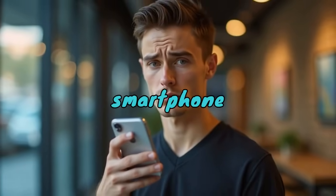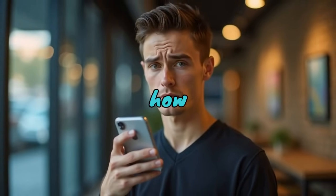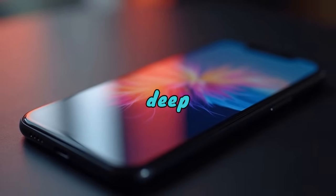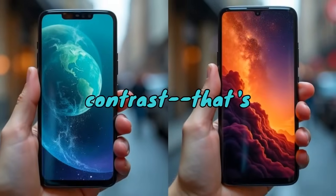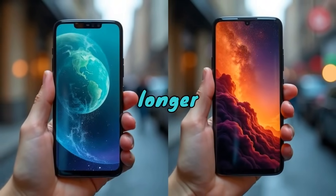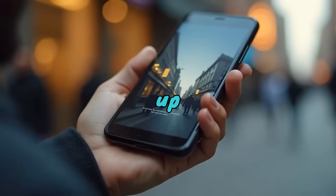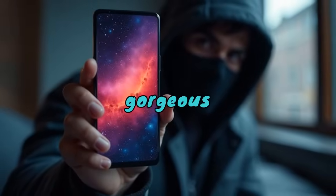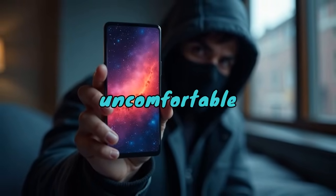Have you ever looked at a super cheap smartphone and thought, wait, how does this thing have such an amazing screen? Vibrant colors, deep blacks, incredible contrast — that's AMOLED. And it's no longer exclusive to premium flagships; it's now showing up in phones under $200. But here's the twist: that gorgeous screen might be hiding some uncomfortable truths.